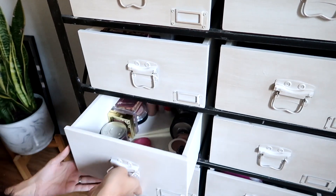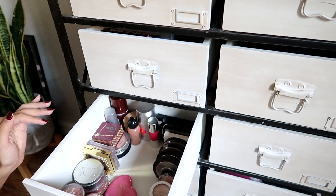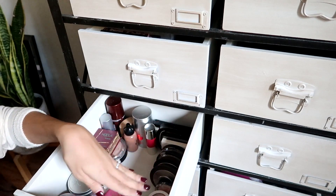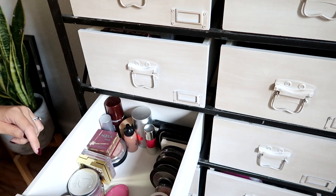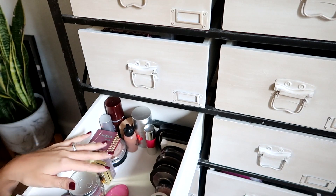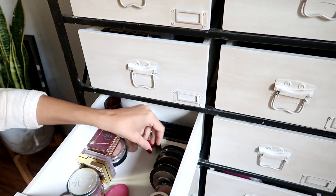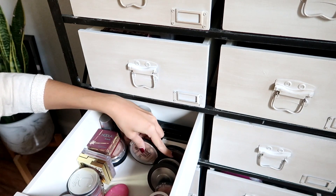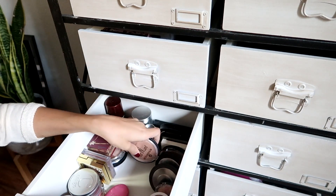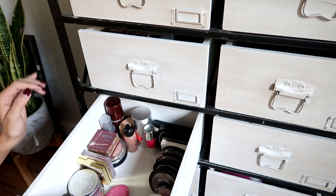This drawer is all of my single bronzers, blushes, and highlights — including some that are for the body. I try to keep bronzers on one side, highlights on the other side, and blushes up here. Honestly, I don't think it's organized in the best way, and I'm scared things are going to keep moving around, so I might have to figure out a better system. But I have my little Becca highlights here that I love. The highlight I use almost every day is the Essence Pure Nude highlighter — it's so cheap but it's so nice. I love the Becca ones too, but sometimes they're a little too much for every day.